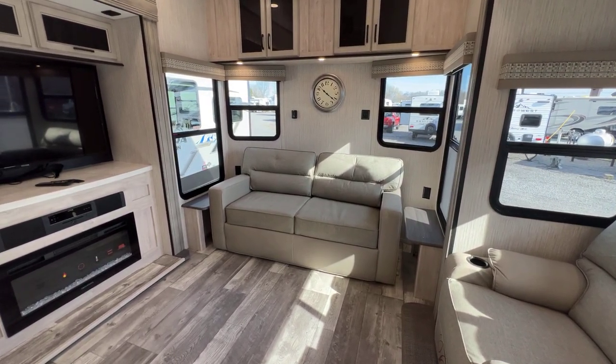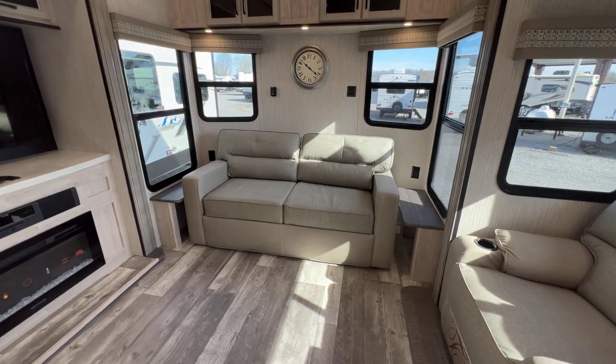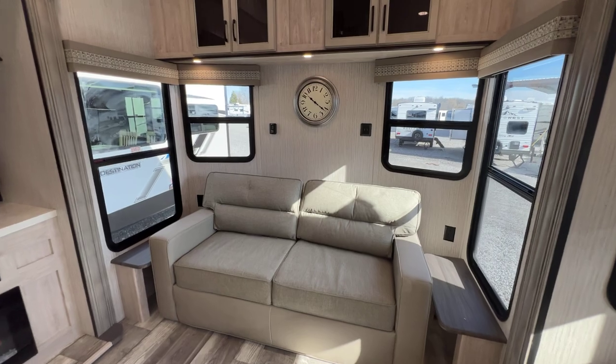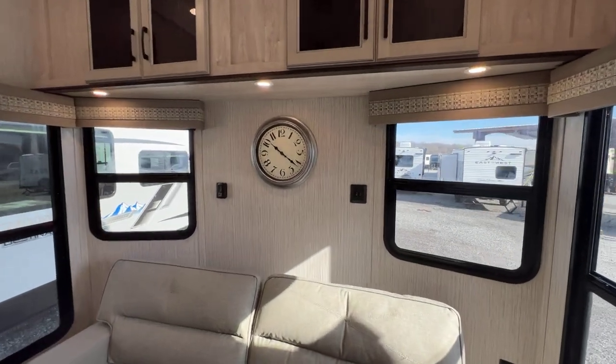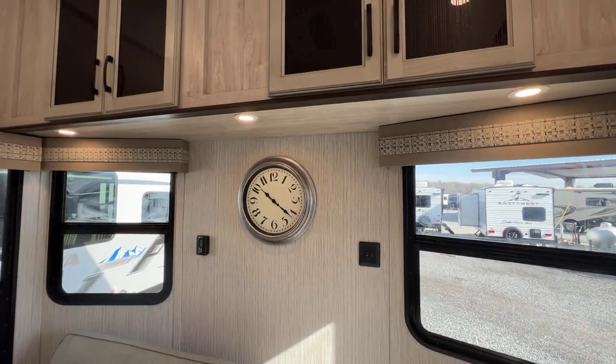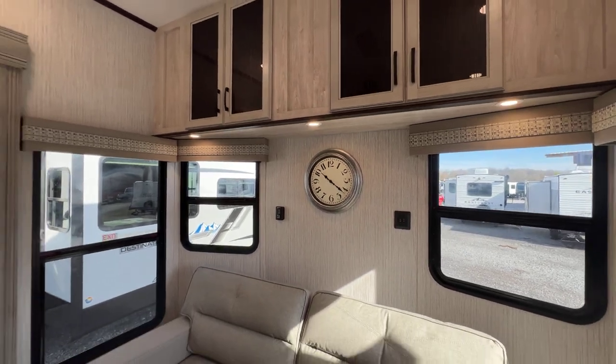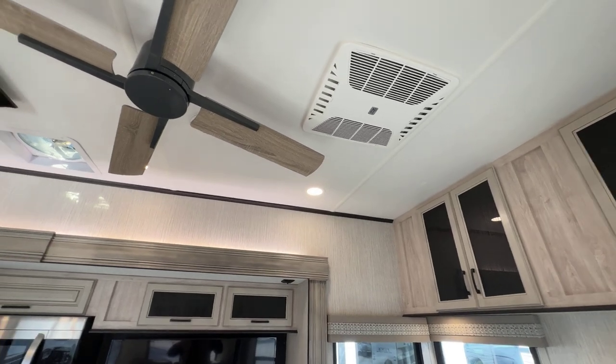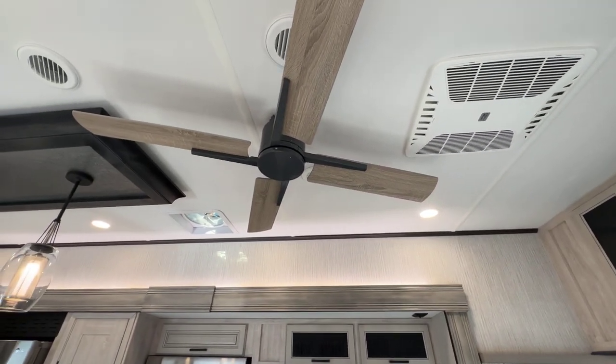Tri-fold sofa at the front makes a nice big bed there if you need it. On both ends you have a table. You have outlets there. Windows galore. Lights underneath this little cabinet area — there are lights on the front controlled by those switches. More storage there. Two ACs on this unit: one here at the front, one in the back. Both are ducted.